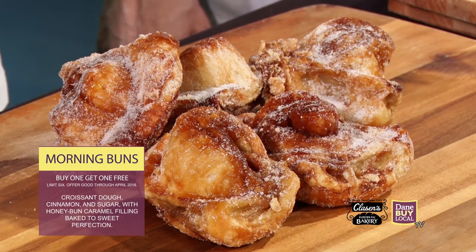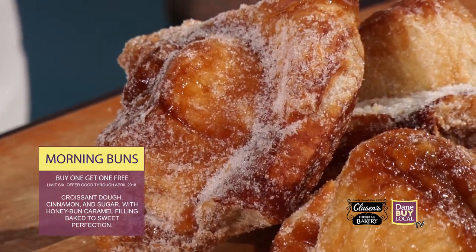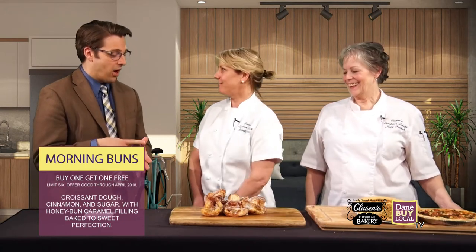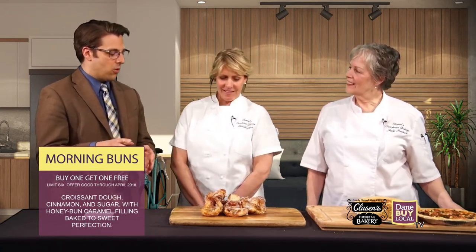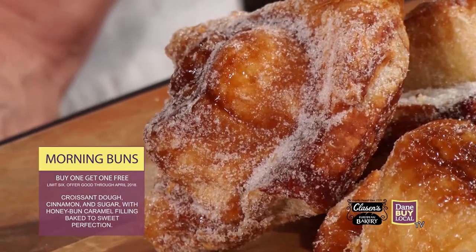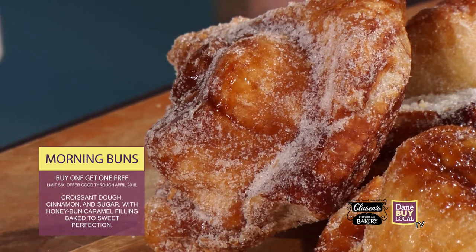So correct me if I'm wrong, but the ingredients you mentioned were butter, sugar, caramel, butter, and sugar — in that order? Yeah, and cinnamon. Oh, and cinnamon! So this is low calorie then, right? I can eat as many of these as I want and everything is going to work out. Works out great — for that beach body, this is the way to do it!